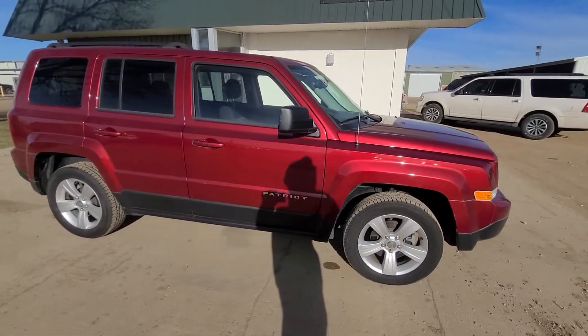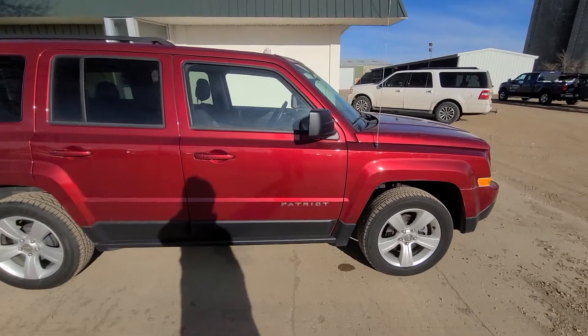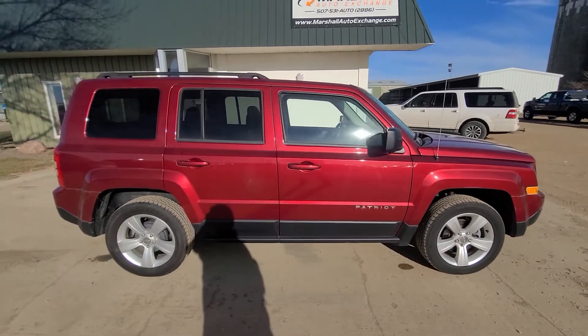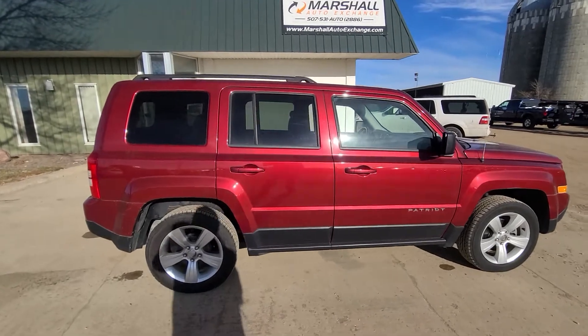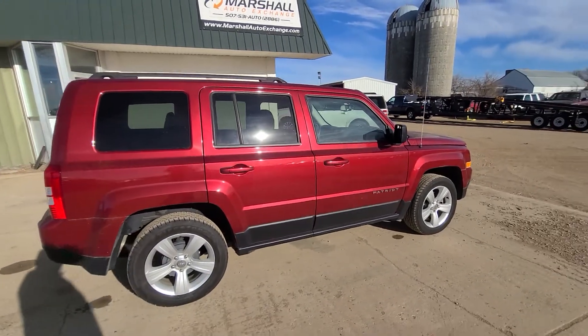This is a sharp rig, runs and drives great. It's really low miles, really nice rig. I do want to apologize for doing this video outside — I prefer to do them inside, but our shop is under construction at the moment, so I can't do it inside.